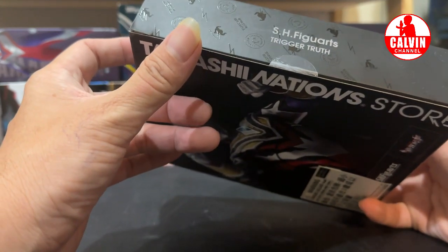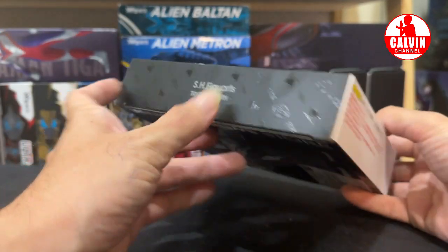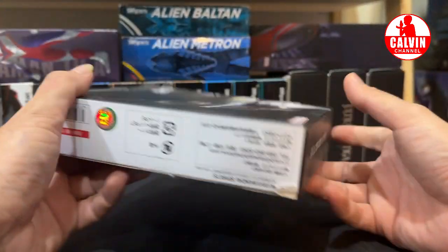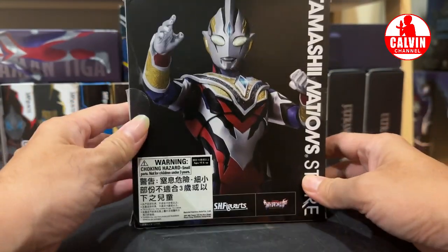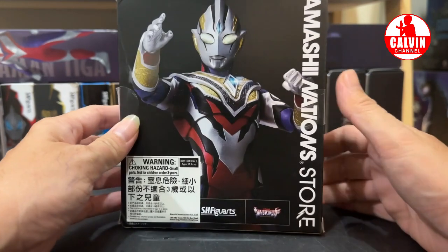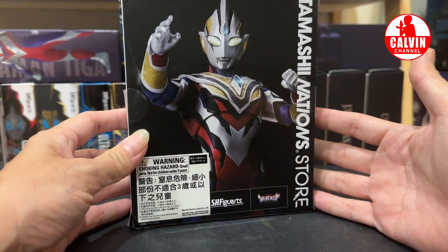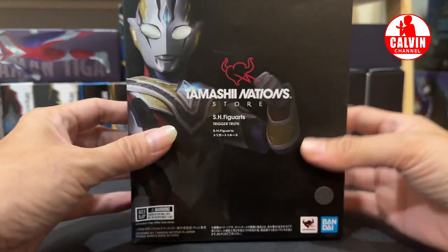Box-nya juga agak beda. Di bagian samping atas ada tulisan Tamashii Nation. Dan ini bagian belakang — atau depan ya. Ini dia tampilannya dari Ultraman Trigger Truth versi Action Figure-nya. Daripada penasaran terus, langsung saja kita buka.